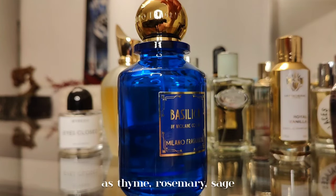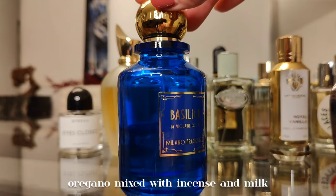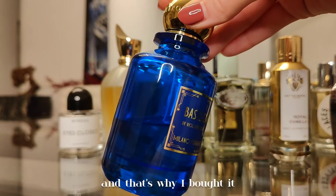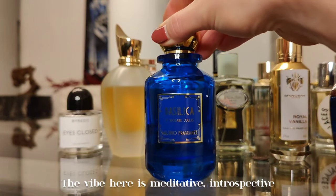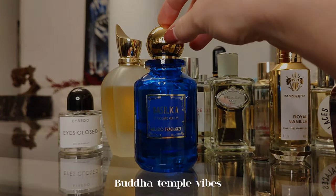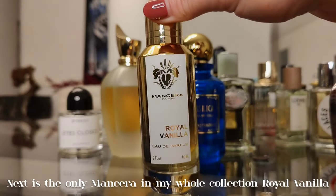Next up, Basilica by Milano Fragranze — a very niche, strange, and unusual blend of aromatic herbs such as thyme, rosemary, sage, and oregano, mixed with incense and milk. A totally crazy combination, which is exactly why I bought it. The vibe here is meditative and introspective — Buddha temple vibes.